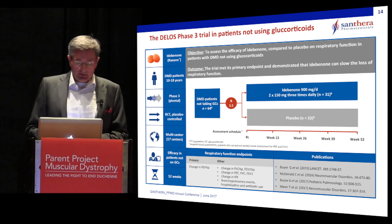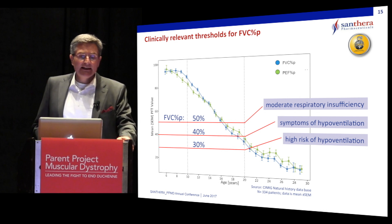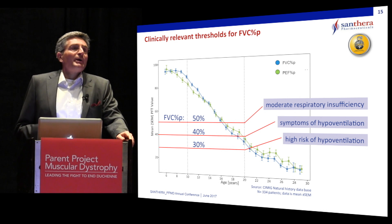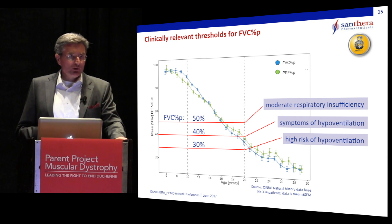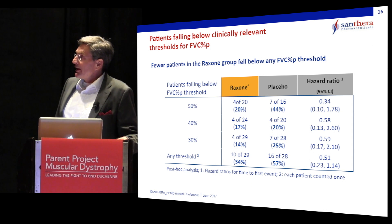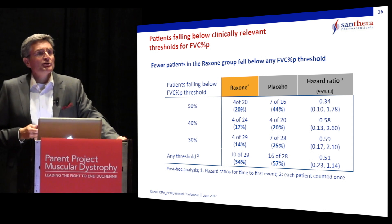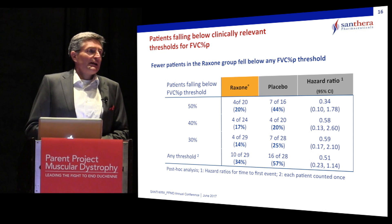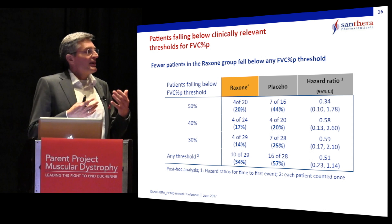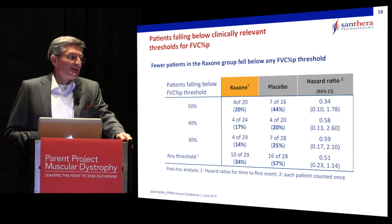I would like to come back to the clinically relevant thresholds discussed earlier. We performed post-hoc analyses of the DELOS trial, asking what proportion of patients fell below these thresholds in each treatment arm. Although not formally powered for this analysis, across thresholds of 50%, 40%, and 30%, we consistently found that fewer patients on Raxone crossed these clinically relevant thresholds — in line with previous findings demonstrating that Raxone treatment slowed down the loss of pulmonary function compared to placebo.